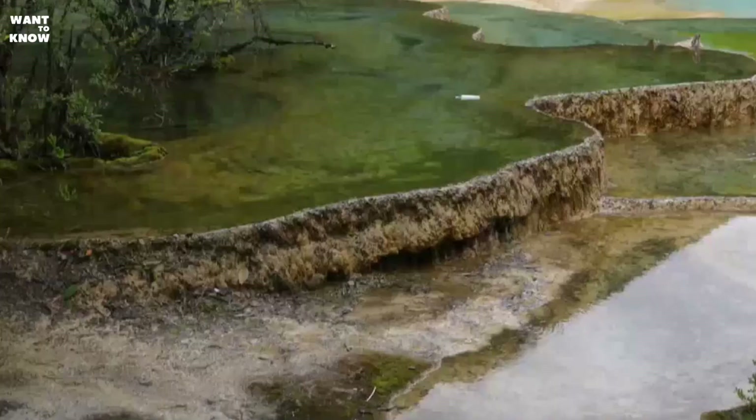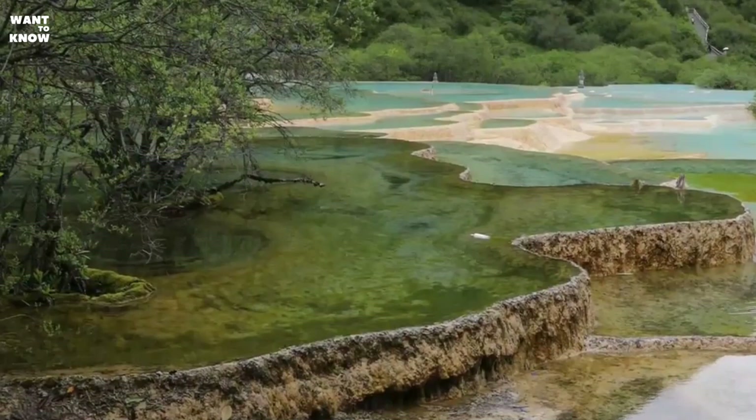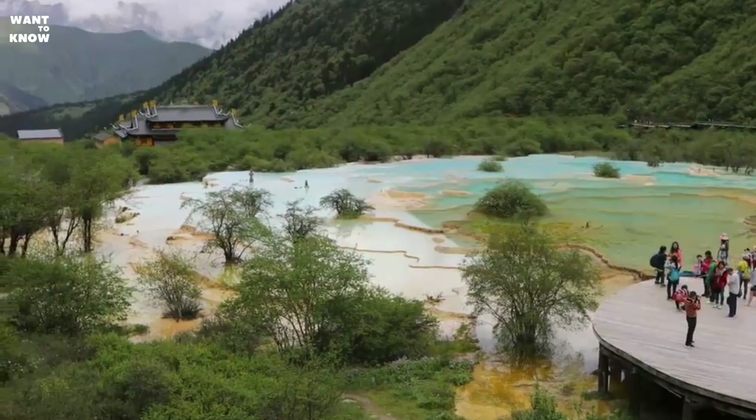In the milky white travertine bowls, the water overflows with all the colors of the rainbow, depending on the layer of sediment at the bottom, the algae growing there, and the play of light and shadow. Moving from reservoir to reservoir, from step to step, the water stream breaks into dozens of waterfalls.